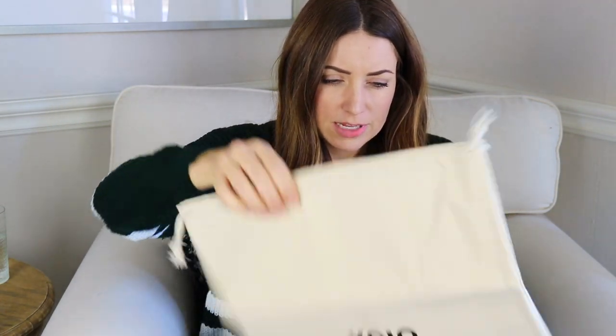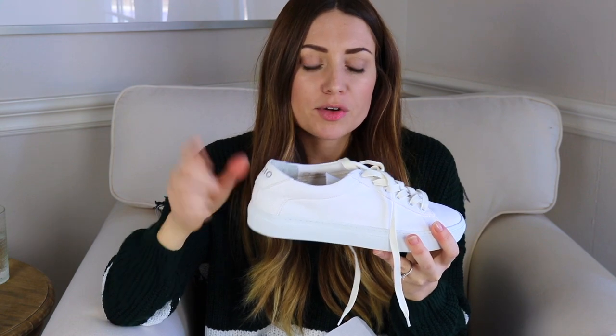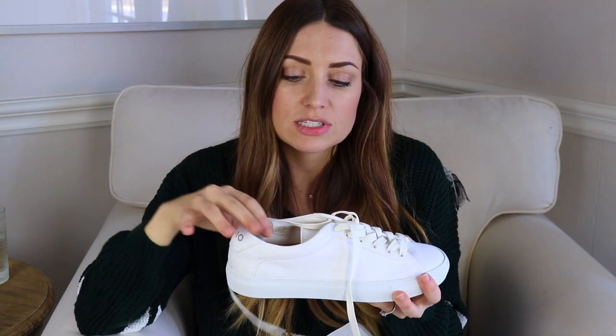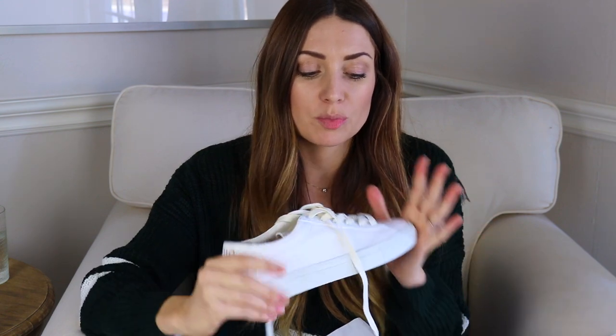I wanted to keep them in the box to show you the packaging, which is really nice — you get this canvas tote satchel. One of the main things that drew me to them was all the great reviews. I have the canvas ones, which I think are super cute and classic. They also have leather ones in so many different colors. I chose the all-white, but there's also a taupe canvas color I really liked. I'll have a link down below for you guys.